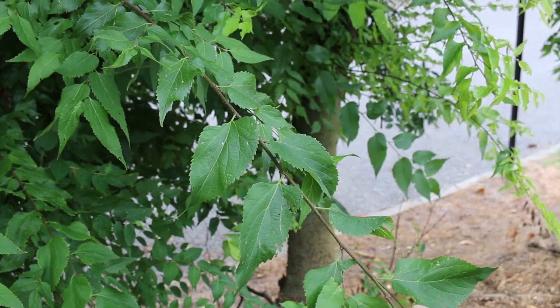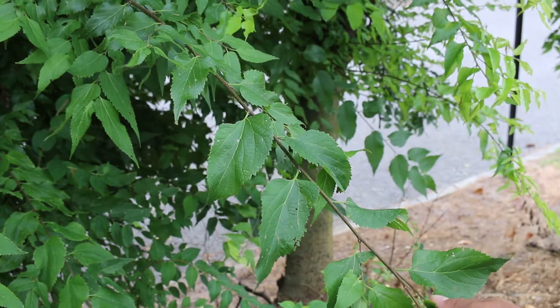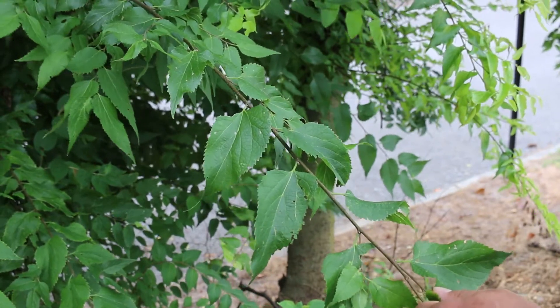It's picked up a little bit of steam as a street tree, in particular in the Great Plains in the U.S. It has kind of a dirty yellow fall color — yellowy green almost.